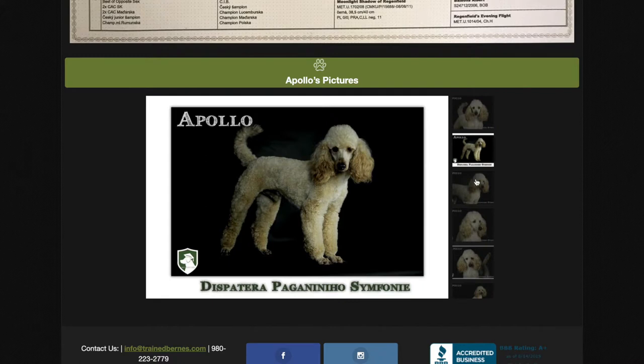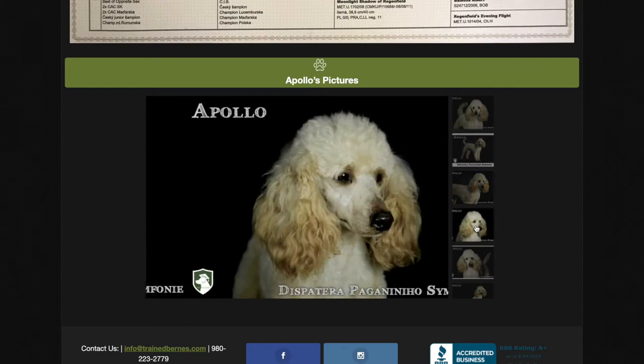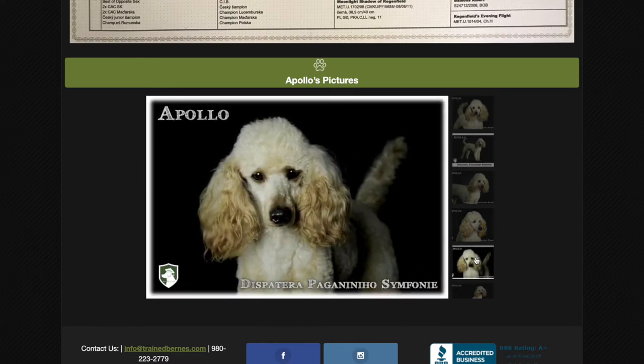We're the only breeder I know of that imports their mini Bernedoodles, all of the Bernese mountain dogs, and also their poodles. He is absolutely incredible — he's beautiful, he's only 15 pounds, so he's a very small poodle. He's apricot, and he will produce incredible mini Bernedoodles for us here at Recherche Bernies.